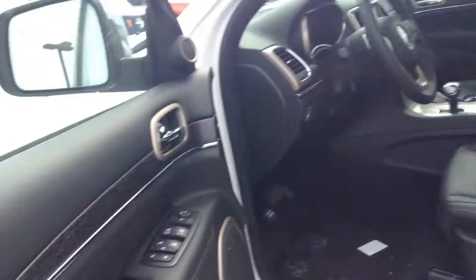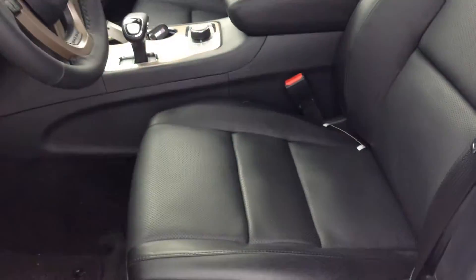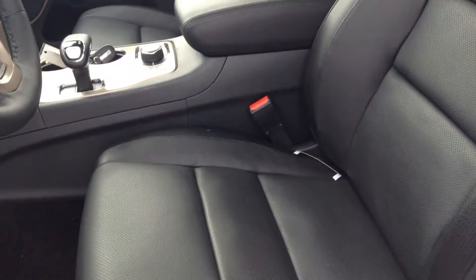Have a look inside. You have your power windows, power locks, power seats, power mirror — everything really. Your heated vented leather seats in the front as well as in the back there.